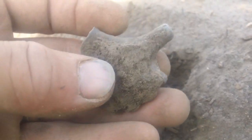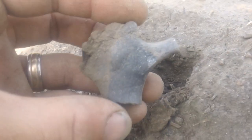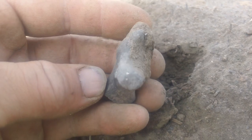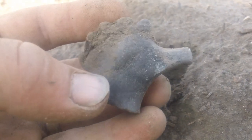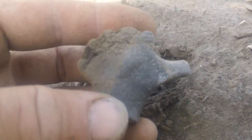This might be the find of the year right here. Find arrowheads and arrowheads, but this stuff here — no way. This is maybe the second, third effigy head. Wow. That's going to be awesome. Beautiful.